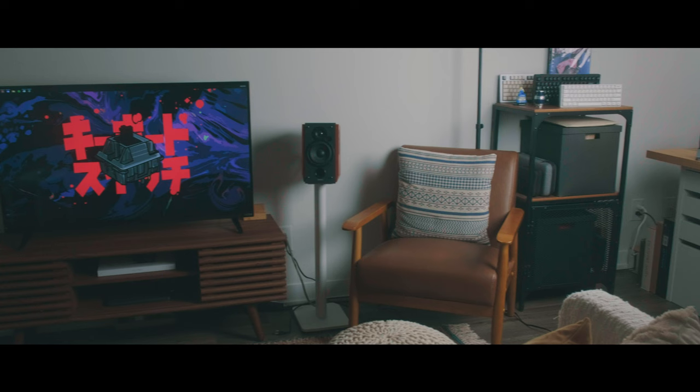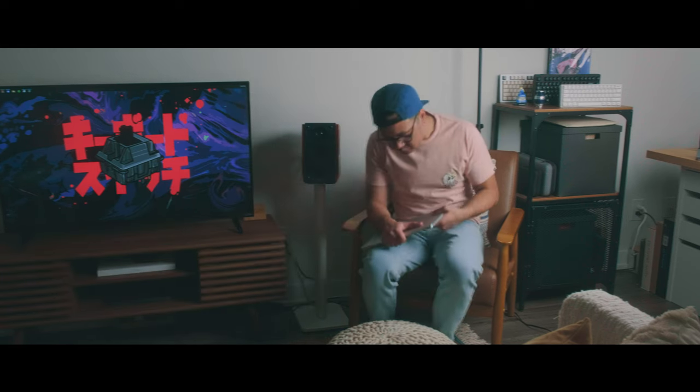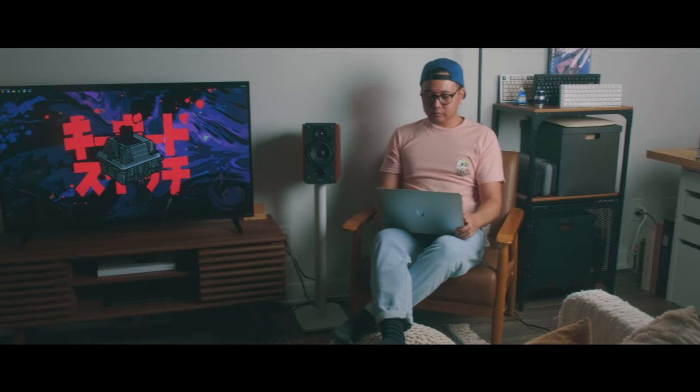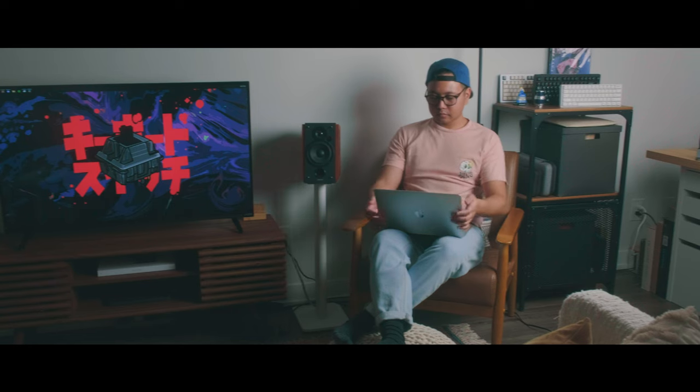Finally, I have this lounge chair from Wayfair if I feel like changing spots to work in — but it's also just nice to look at. Anyways, thanks for stopping by. I hope you enjoyed or found something that you like for your own setups, and I hope to see you next time. Bye.